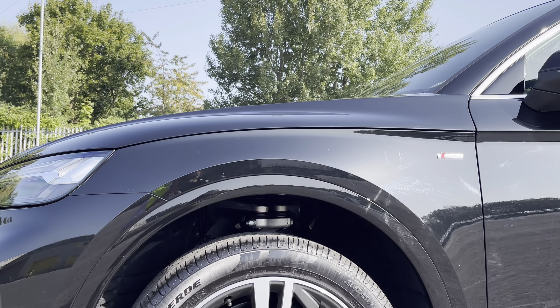Moving inside you'll find fine nappa leather upholstered rear seats with integrated ISOFIX child seat mounting points. While there's a fold-down armrest with two inbuilt cup holders, as well as a rear climate control and power socket.